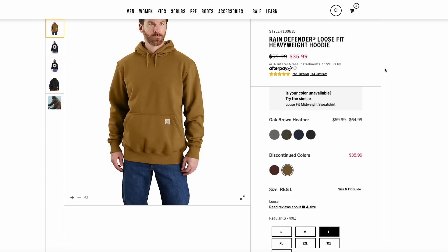Carhartt has a couple of their awesome hoodies on sale. This one is $36 and comes in two colors — a darker brown and that classic Carhartt tan. These feature their Rain Defender technology, so they can wick rain and moisture away. $36 is a great price for one of these as we head into fall and winter — a great hoodie to pick up.